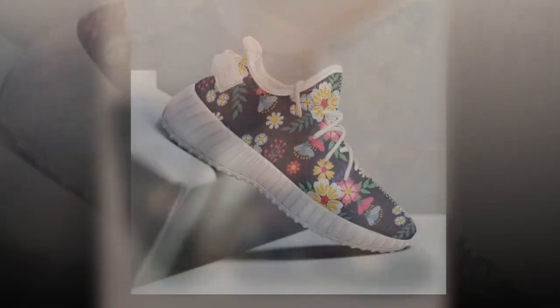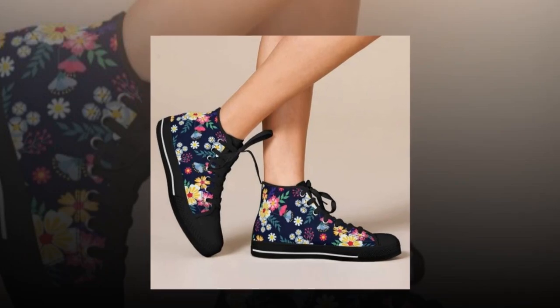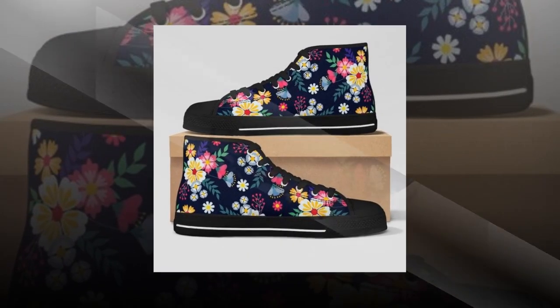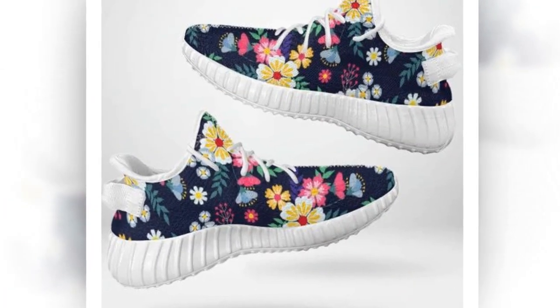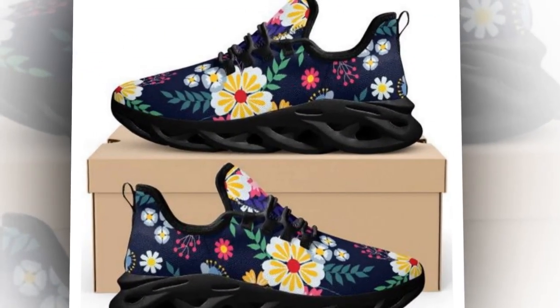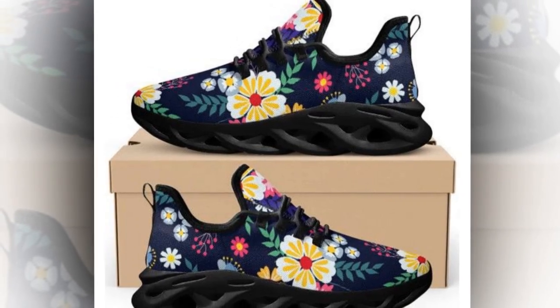What makes these shoes stand out is their bold floral design — they're not just another pair of sneakers, but a statement piece. Every step reflects your individuality and sense of style, perfect for those who want to express themselves through fashion without going over the top. Effortless style is all about balancing comfort and flair, and these shoes do precisely that.